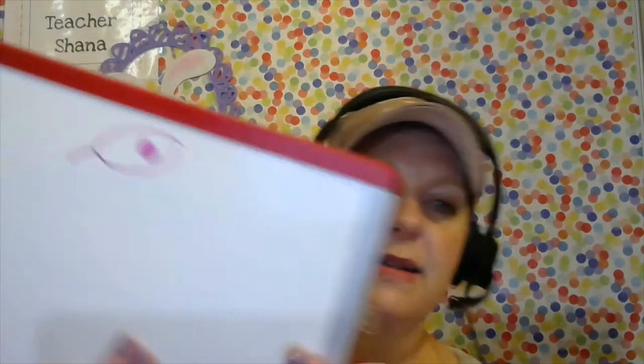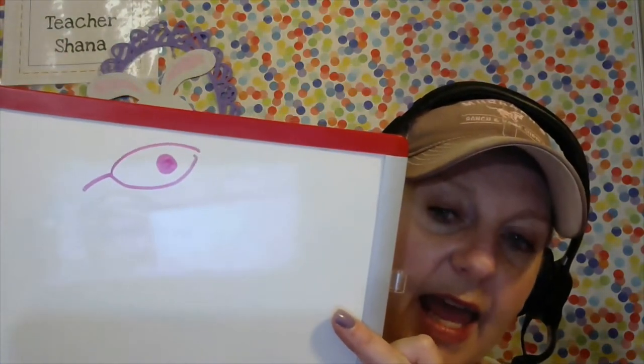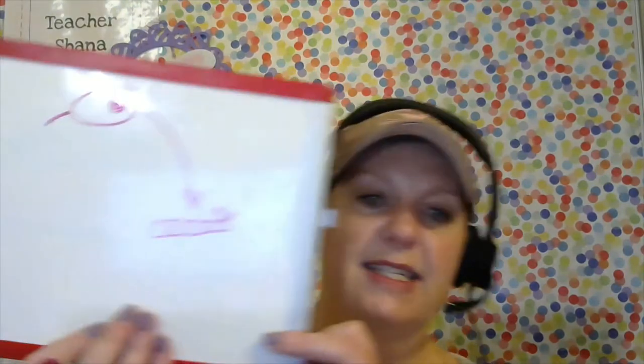What happens to that egg? When it hatches, it is going to become a caterpillar. The caterpillar is on the leaf and he's going to start munching. Here's my caterpillar. That is the next phase.